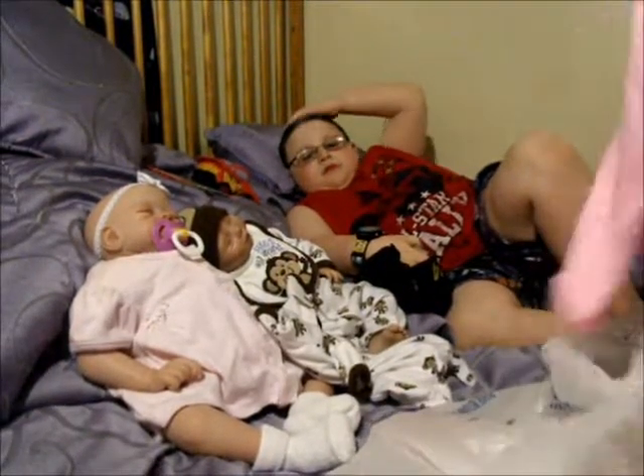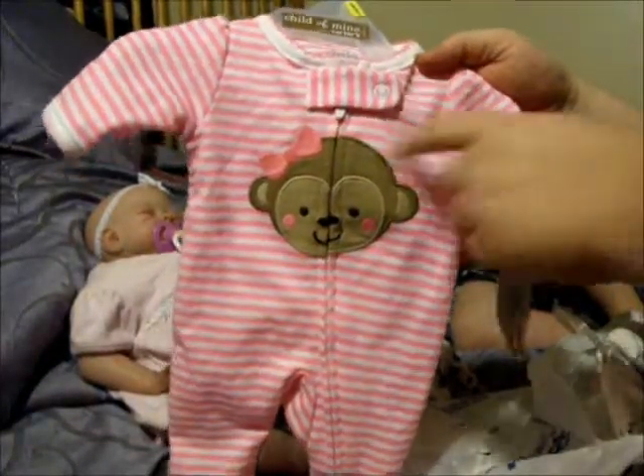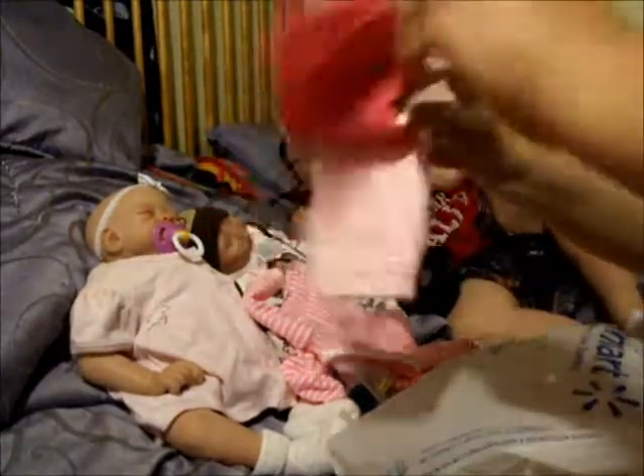I got this sleeper that's preemie size for the preemie that I'm working on - it's hot pink and white and it has a monkey on it. And then I got some newborn pants in a dark pink and a light pink.